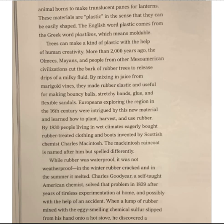Trees can make a kind of plastic with the help of human creativity. More than 2,000 years ago, the Olmecs, Mayans, and people from other Mesoamerican civilizations cut the bark of rubber trees to release drips of milky fluid. By mixing in juice from marigold vines, they made rubber elastic and useful for making bouncy balls, stretchy bands, glue, and flexible sandals.